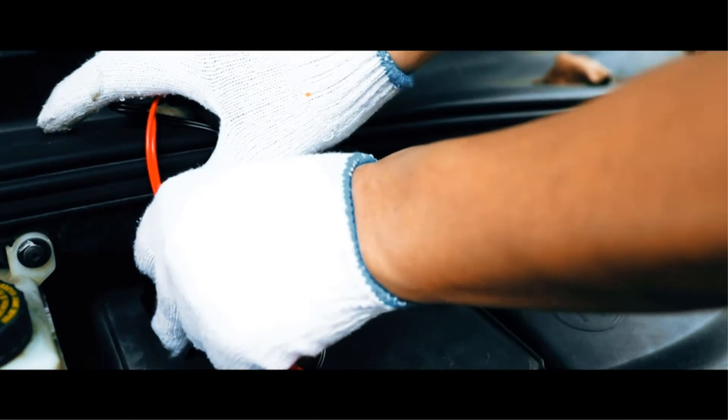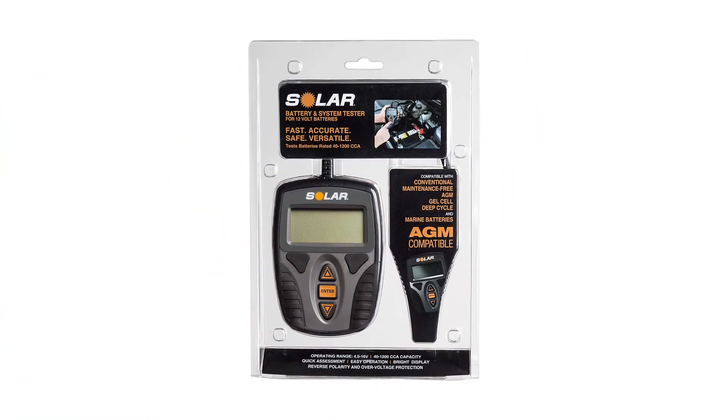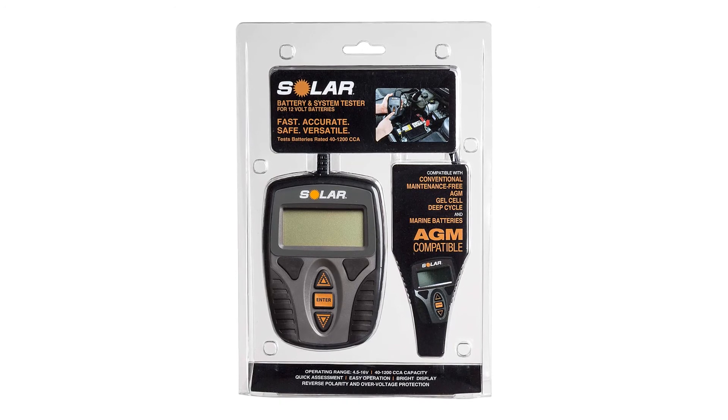Pros: Fast and easy system testing. Easy to read LCD screen. Pocket sized. Suitable for both large and small batteries. Cons: Better instructions required. Questionable durability.